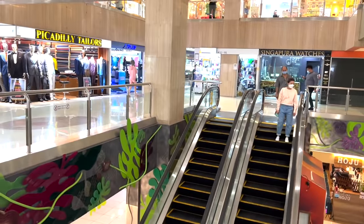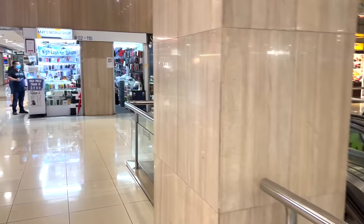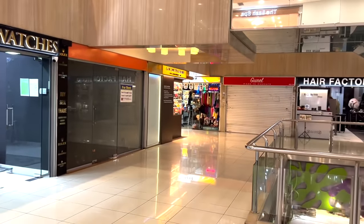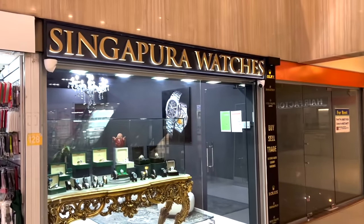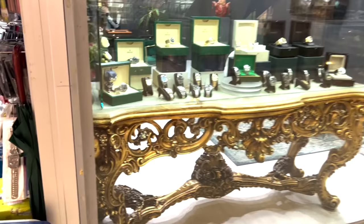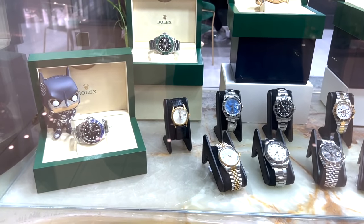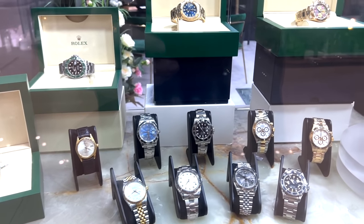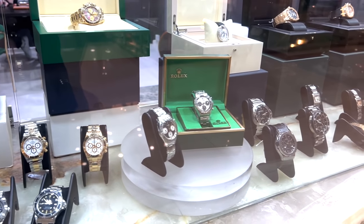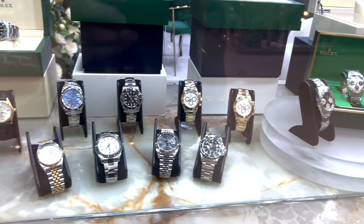So here we are at Far East Plaza. In Far East Plaza, you have more than just watch shops. Here is Singapore Watches, which should be facing the entrance on level 2. They have a modest amount of watches for sale, clearly very Rolex heavy. Sometimes they have occasional other models like APs, but generally it's pretty Rolex heavy. So if you're into Rolex, Far East Plaza certainly is the mall for you.